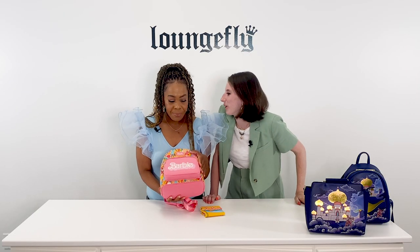Y'all, call me Barbie Brie, okay? Because this is giving me life. No one has ever called you Barbie Brie. I know, but can we start? That's my new nickname with this bag.